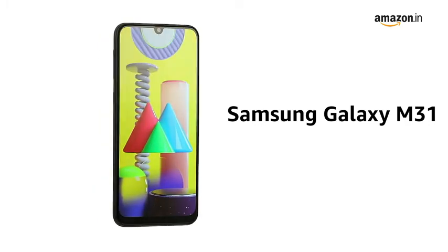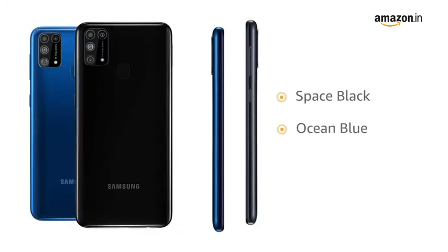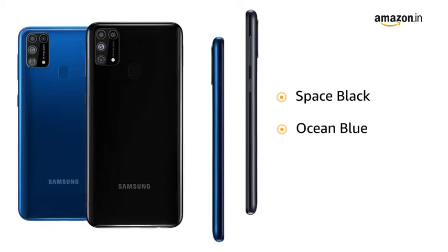Presenting the Samsung Galaxy M31. It comes in Space Black and Ocean Blue colours.